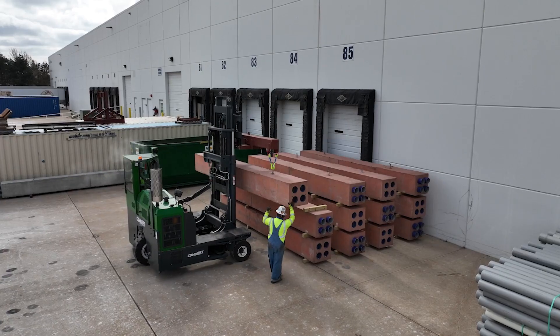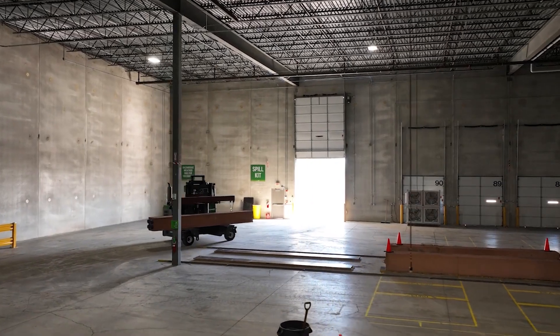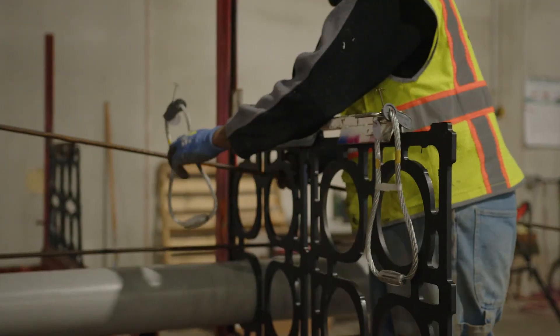The first product we're focused on here at the facility is the underground precast duct bank. In case you're unfamiliar with what a precast concrete duct bank is, picture Legos — but these ones are long, skinny, and heavy, made out of concrete and conduit. There are a lot of little nuances and details in how the actual duct banks are made.